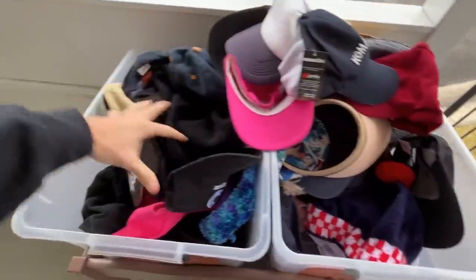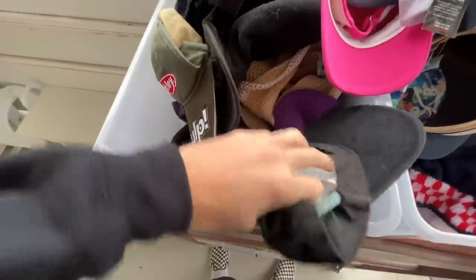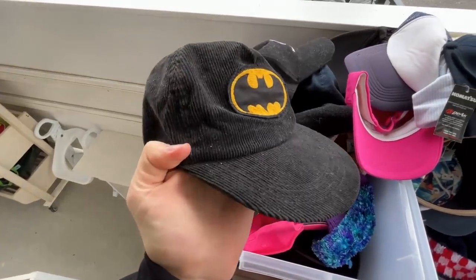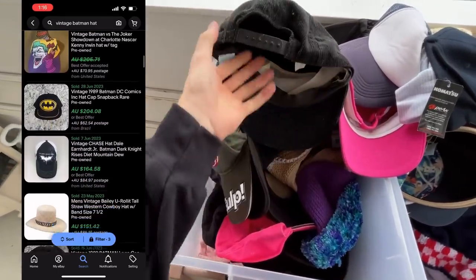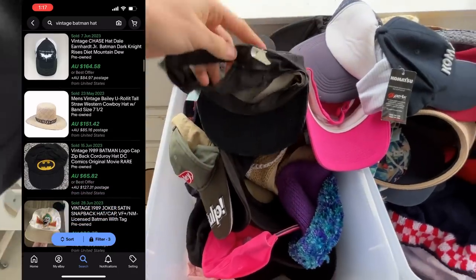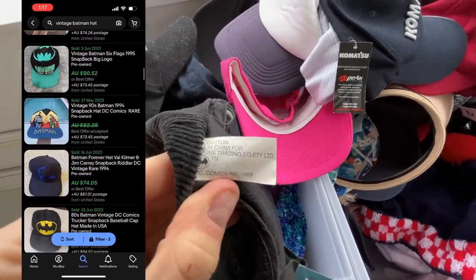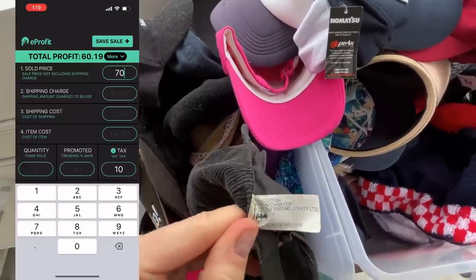The number one mistake that beginner eBay sellers make is not sourcing the right product. There are some really good tools — these two apps — to work out what is a good item. The first app we're using is eBay. I've got this vintage Batman corduroy hat, and the comps are finding some exact matches around $60 to $80. Don't be afraid of international price points either, because you can offer that feature as well.